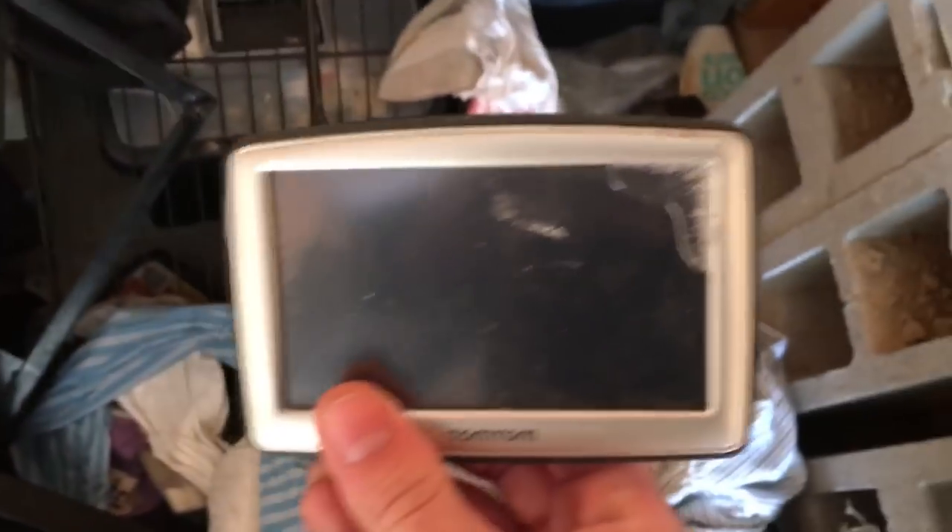Oh, I see a GPS — if I can grab it. It had some glue on it, but if we can get this working, that should be about 20 bucks. What else is back here? A laptop. Older HP laptop — I don't expect much of that, but that'll get me a few bucks.